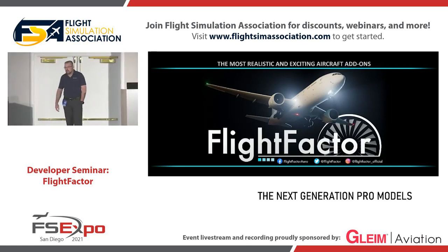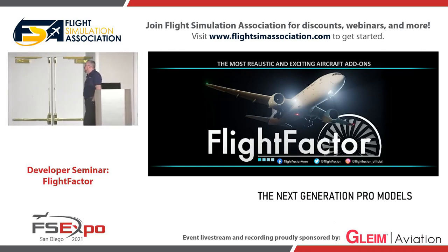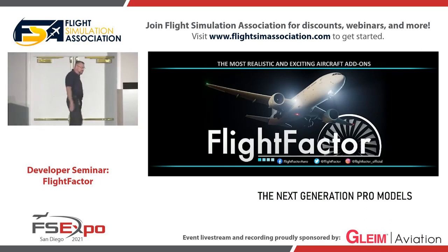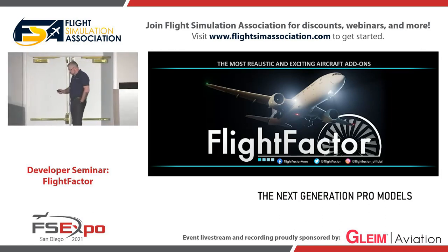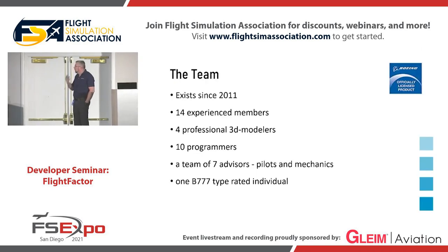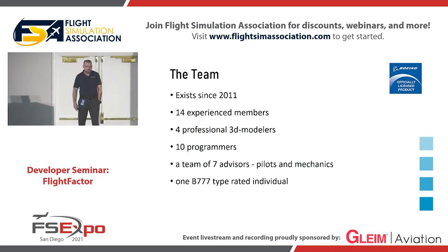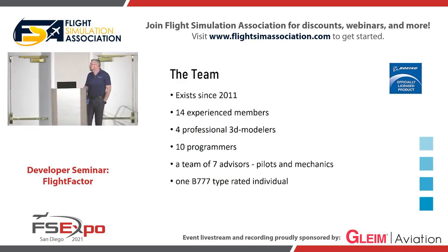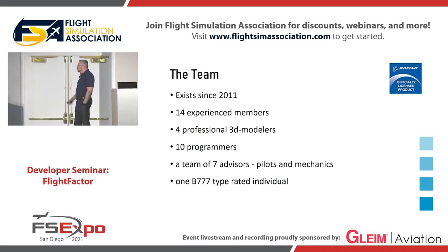Before that, the team was only me, and as Philip mentioned this morning, it was called Ramzes Aviation Design Bureau, which was a very cool name because I made Russian planes. At the moment, the team consists of about 14 members who live in four or five different countries. We've been working online for 11 years, so we're used to that.